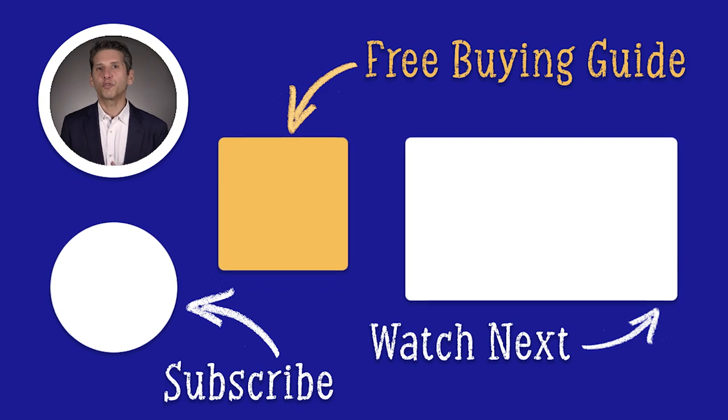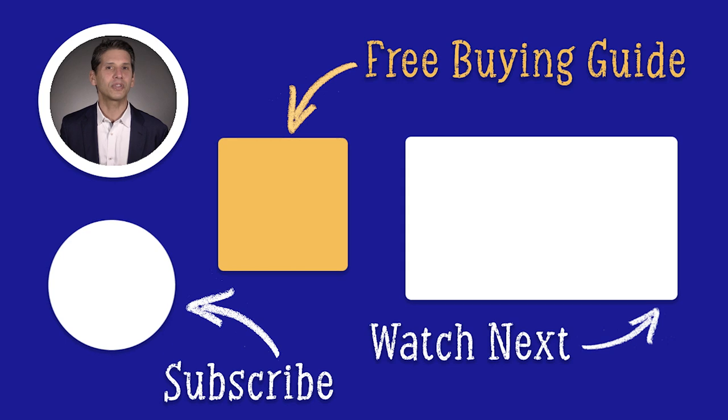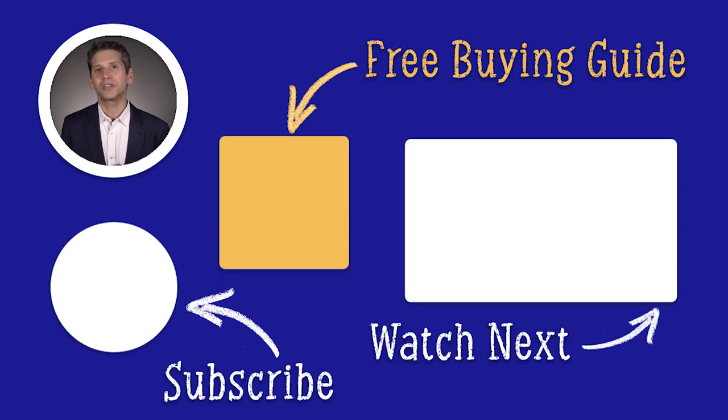Click the link to download our free refrigerator buying guide with tips, trends, and reviews of all the best brands. Over 900,000 people have already found answers in the guide.